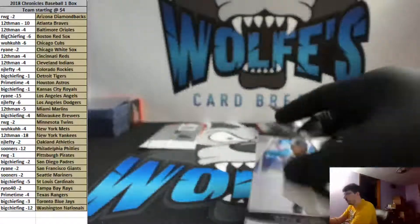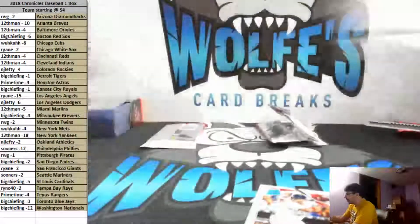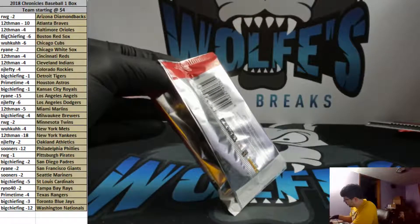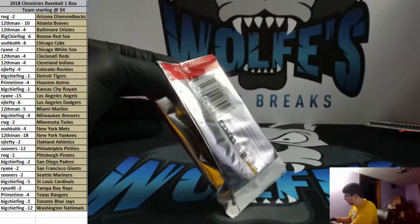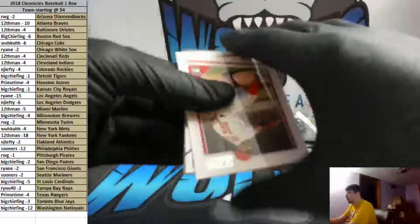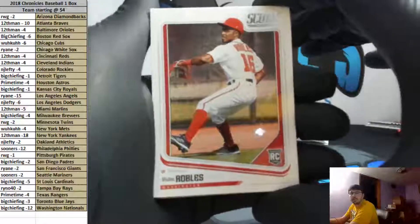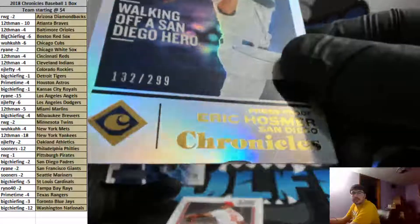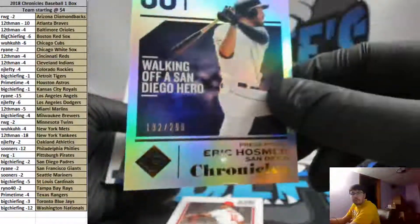Rookie and Mickey Mantle. That first case had like one or two Sotos in the whole thing — this one's starting to get a little bit more Sotos. Alright, I don't know what we're still looking for — do we have one more auto coming or did we pull it all? I think we have one more. Patch auto — should be a patch here. That one's a little unfortunate for the Padres — had a little bit of a nick in the foil starting to peel up — Hosmer out of 299.